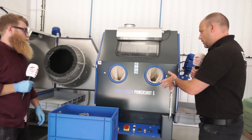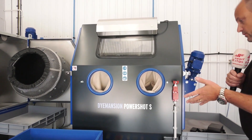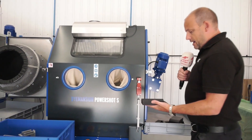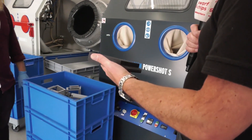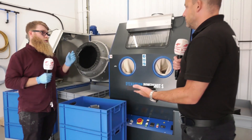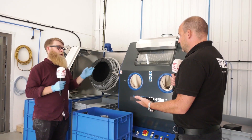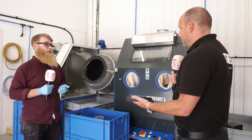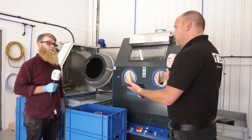This is the final machine in the process — the Dimension PowerShot. Here's a part that has been dyed, and it now goes into this machine to be polished. It shoots plastic beads at the part and on impact they explode, shot-peening the exterior. This gives it a nice deep sheen and also stops scratching. How else would you have done this before? It wouldn't have been possible before.